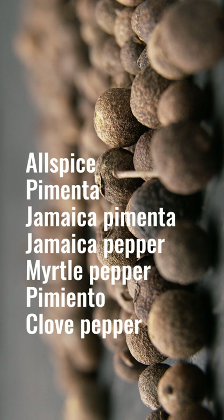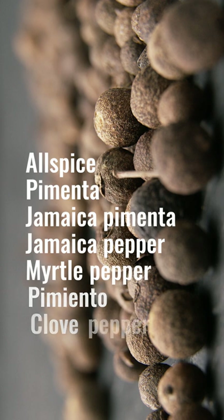More than likely you're going to find it in the grocery store as allspice. The English called it allspice because within the flavor structure of this spice are a whole bunch of other flavors — it's reminiscent of nutmeg, clove, and cinnamon.